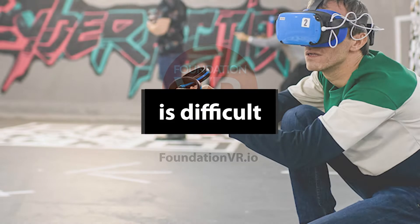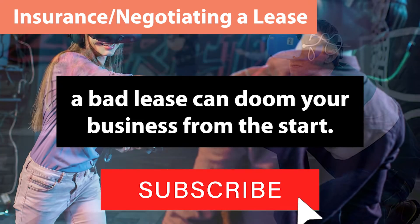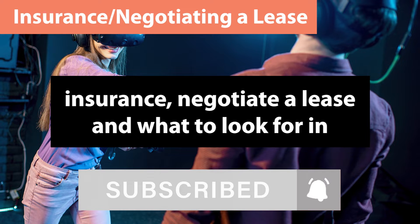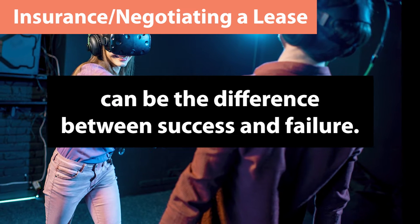Finding insurance for your VR Arcade is difficult, and negotiating a bad lease can doom your business from the start. Knowing how to find insurance, negotiate a lease, and what to look for in a location can be the difference between success and failure.